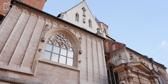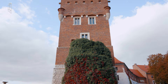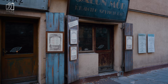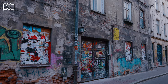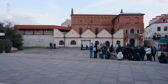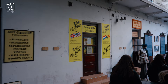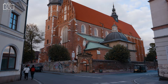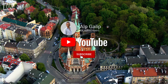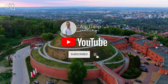As our Kraków walking tour and one-day itinerary comes to a close, we hope you've fallen in love with the charm and history of this incredible Polish city. From the bustling energy of the main market square to the serene beauty of the Vistula River, Kraków has shown us its diverse and rich cultural tapestry. Thank you for joining us on this adventure — don't forget to subscribe for more travel insights and guides, and share your Kraków experiences in the comments below.